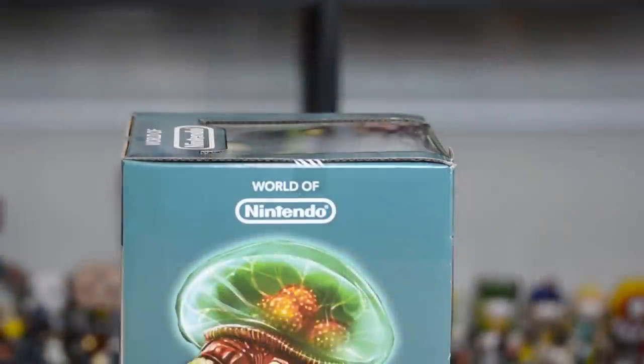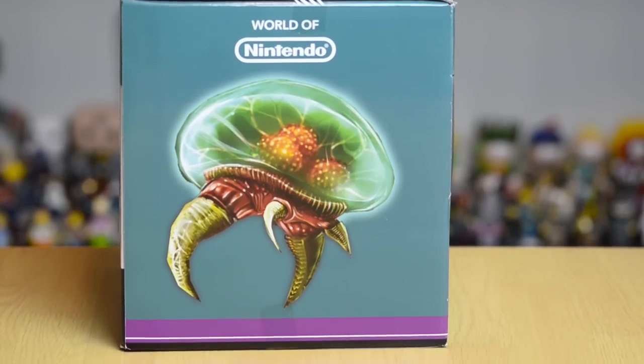This is one of the two newest released 6-inch figures from the World of Nintendo line that has been near impossible to find in stores. The Metroid and the Ganondorf are very hard to find, so I picked this guy up at BigBadToyStore.com along with the Ganondorf for $39.99 for both of them.